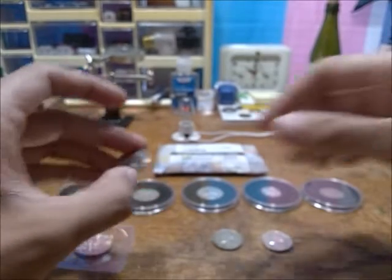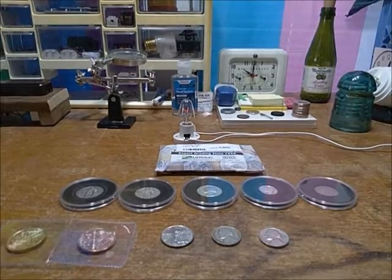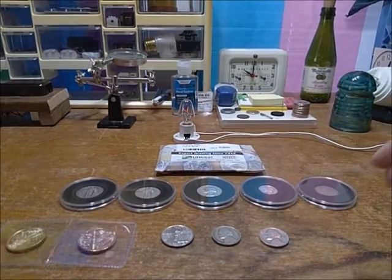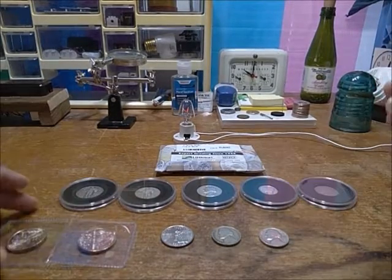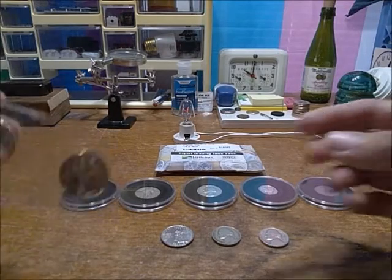That makes it a cool coin, especially in the higher grades, because you could sell it at a bit of a profit. I intend to keep it just because it's a nice little piece of American history — a coin they didn't even have the foresight to know would eventually just collapse on itself one year later.